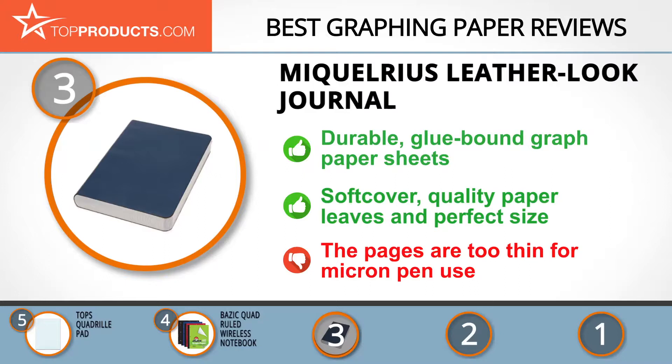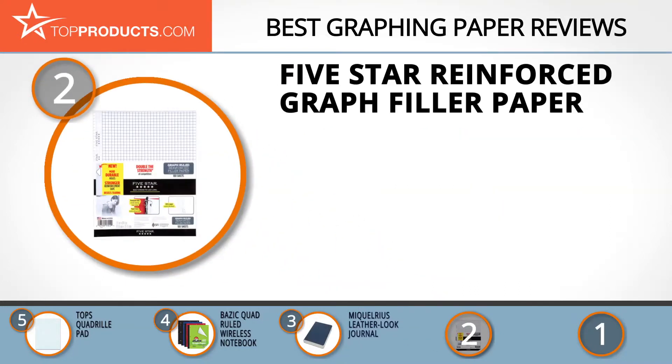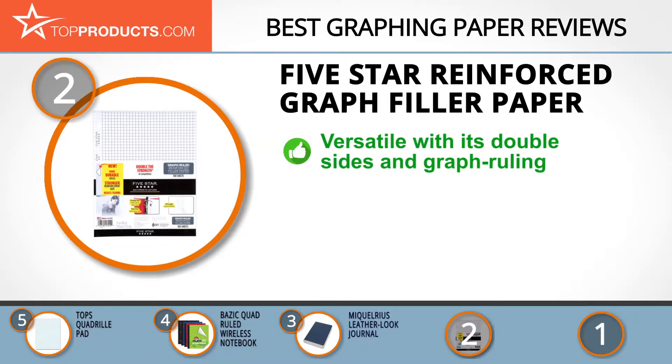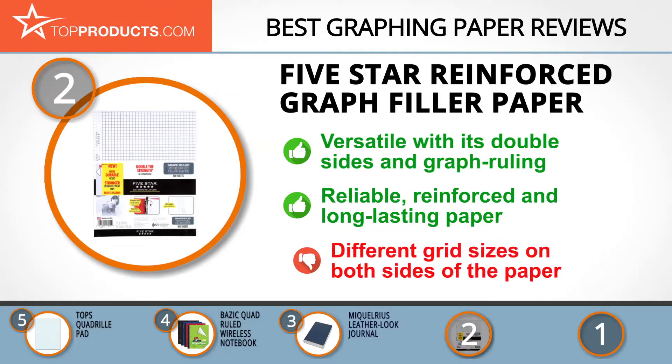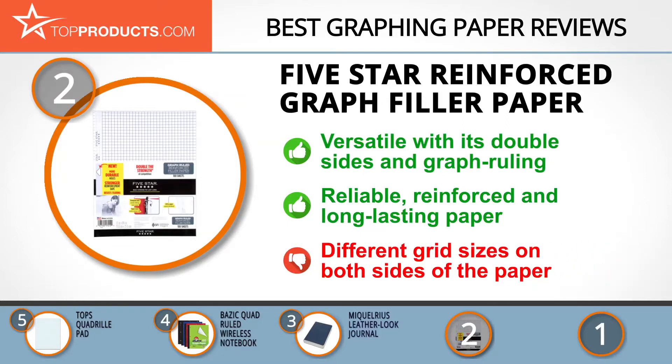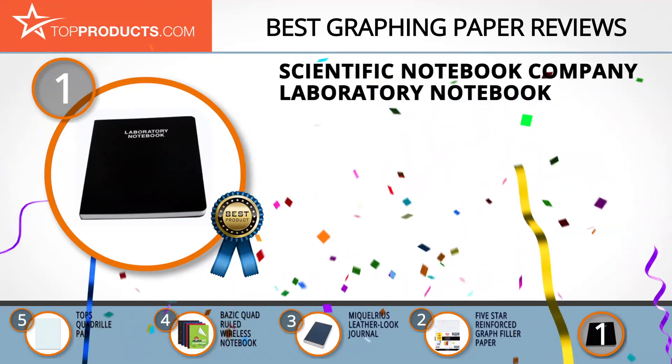At number two, for best value, is the Five Star Reinforced Graph Filler Paper. Five Star has a remarkable history of leveraging market experience to create and deliver unique products. This durable paper features triangular holes and strong tear-resistant reinforcement tape. The pages are double-sided and graph ruled, giving room for graphs, note-taking, and drawings. It consists of 100 sheets of high-grade paper with reinforced edges that keep sheets intact and neater longer. The downside is that the different grid sizes on both sides of the paper is a bit of a drawback.